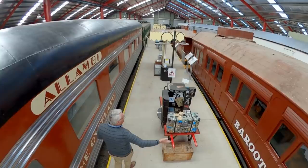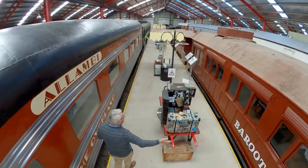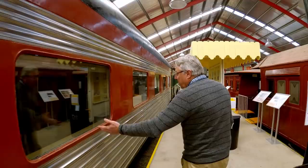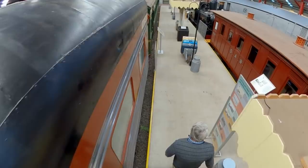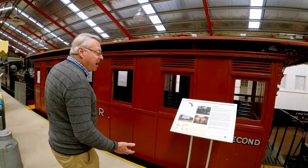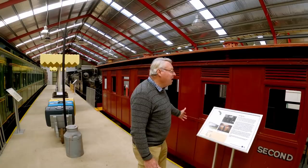On my right is a sleeping car example from the Broken Hill Express, and on my left an Overland sleeping car — a Lambie — that would run between Adelaide and Melbourne from the 1950s right through to the 1980s. This carriage here is the oldest preserved passenger carriage in South Australia. It dates back to 1877 and was used on the narrow gauge system around South Australia.